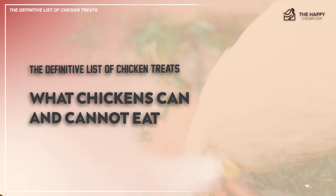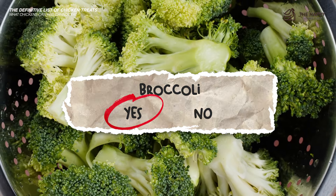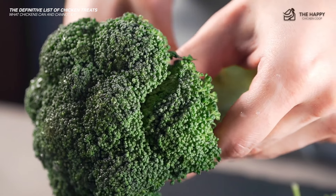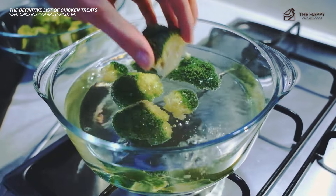Let's begin. Here's the actual definitive list of treats your chickens can or cannot eat. Broccoli — yes, broccoli is safe to feed your chickens. It is high in numerous vitamins and low in fat. Mine prefer it cooked. You can give it to them in a suet cage to keep them pecking all day.